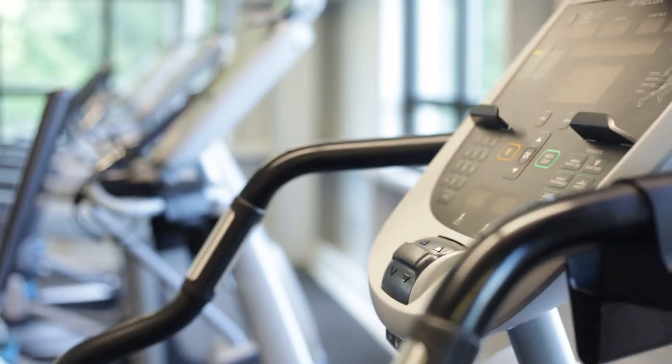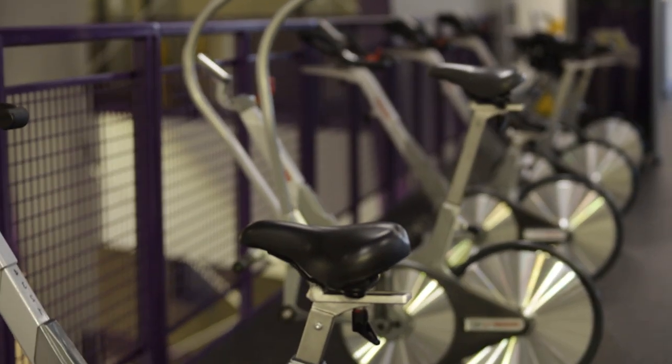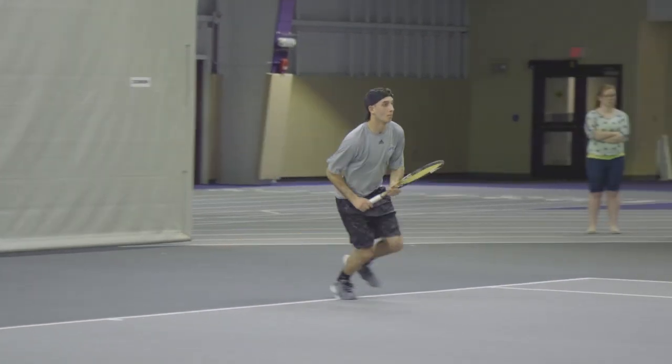We've got some online programs with some of our bikes that make it a lot of fun to use this particular equipment. It's available to anybody at any time that the building is open, so it's not uncommon to see folks come down and put up a tennis net and play tennis.